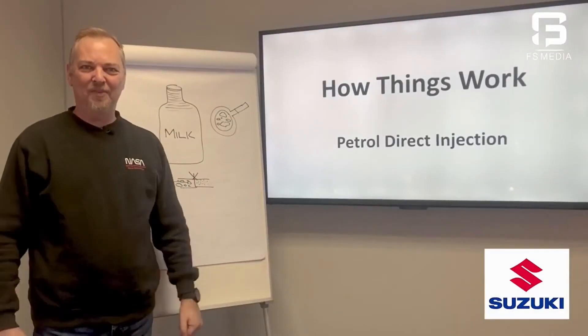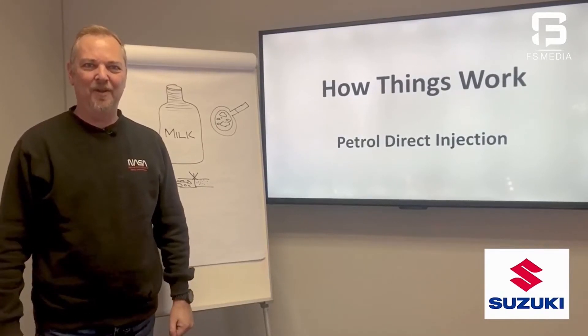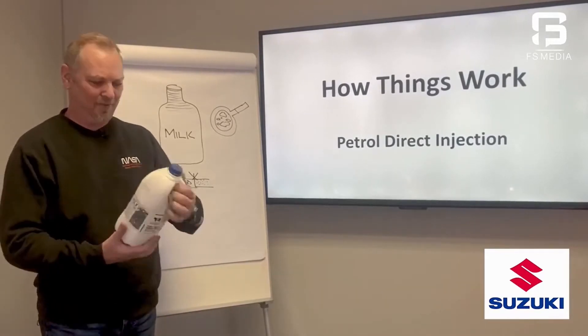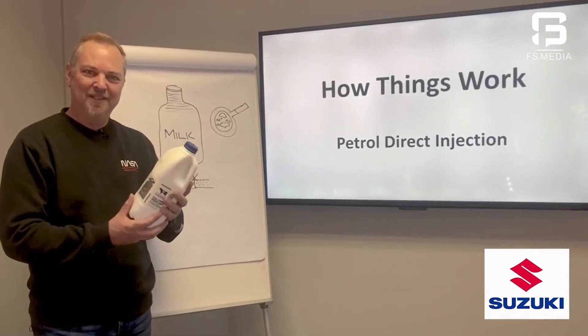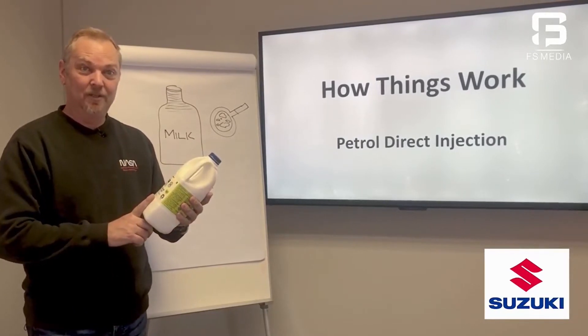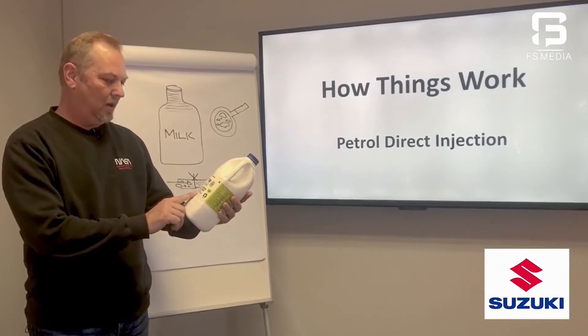Hello and welcome back to how things work. In this episode, we're going to take you through petrol direct injection. Before we get started, I wanted to share something interesting. What is the similarity between this milk and the petrol direct injection engine? It comes down to the fact that both are homogenized.